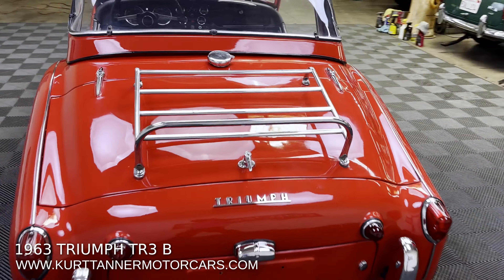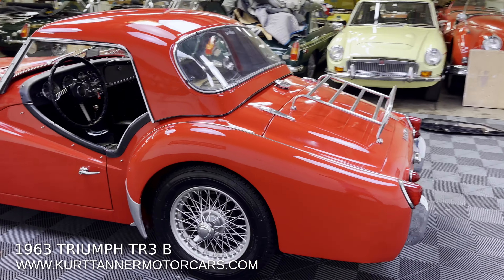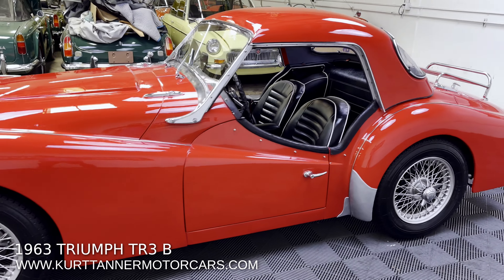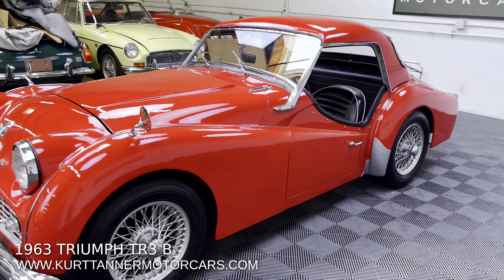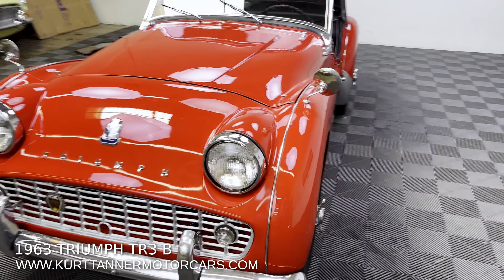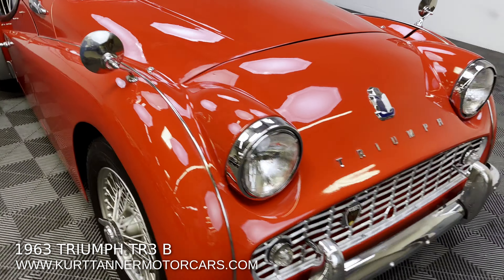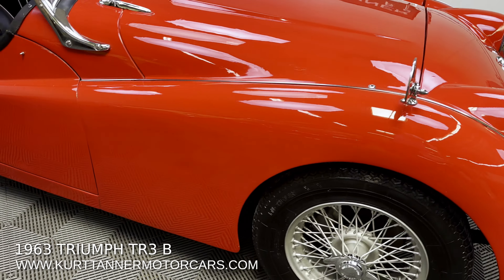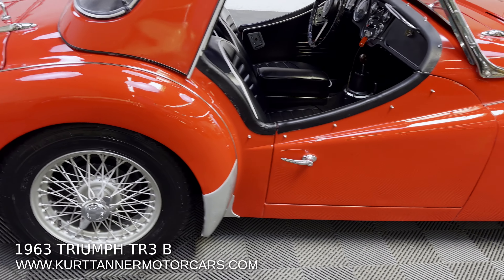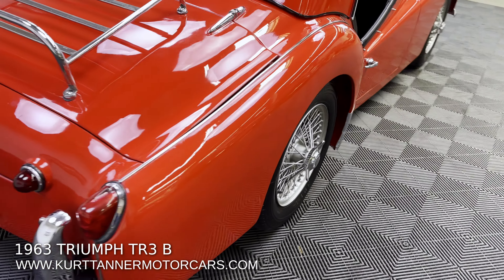This is an older ground up restoration. We purchased it from its owner in Colorado. He completed a ground up restoration on this car about 10 to 12 years ago. The car is still showing pretty good — good body and paint. I wouldn't call it absolutely perfect, but it still shines great. Pretty decent gaps all the way around. Michelin ZX radials, 165 on those 60 spoke painted wire wheels.